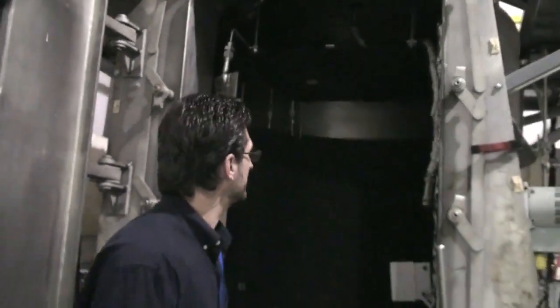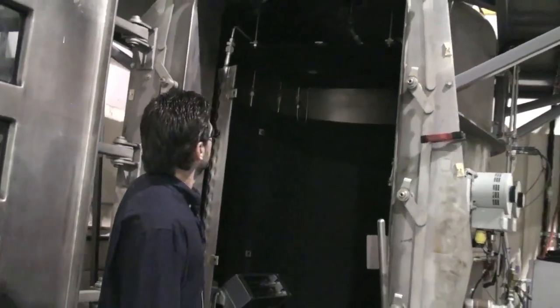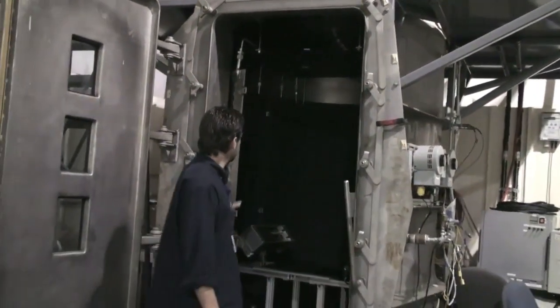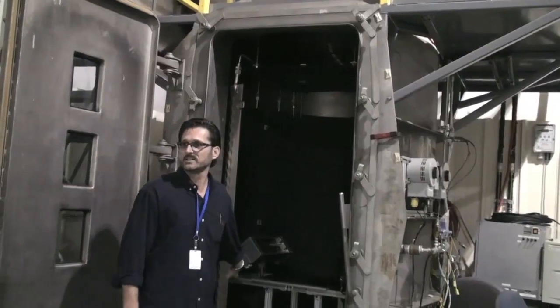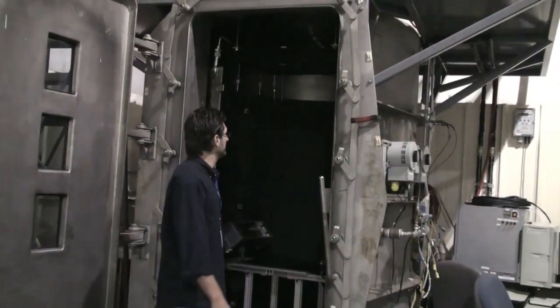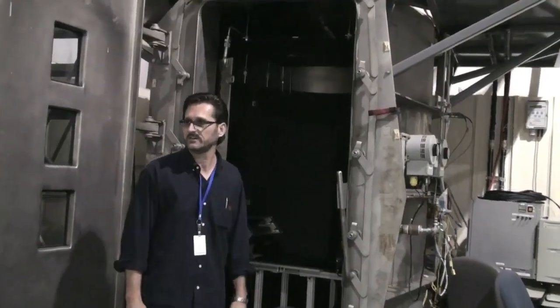This is a vacuum chamber. This is actually where we test rocket engines and cool stuff. We actually can simulate space in this chamber. We can pump down to well over 130,000 feet. We actually have a cold wall in here — we can generate temperatures down to minus 40 and beyond, and temperatures of over 200 degrees F.